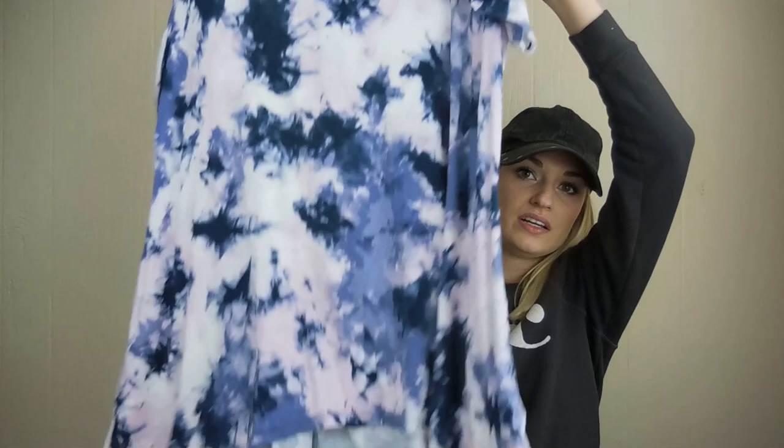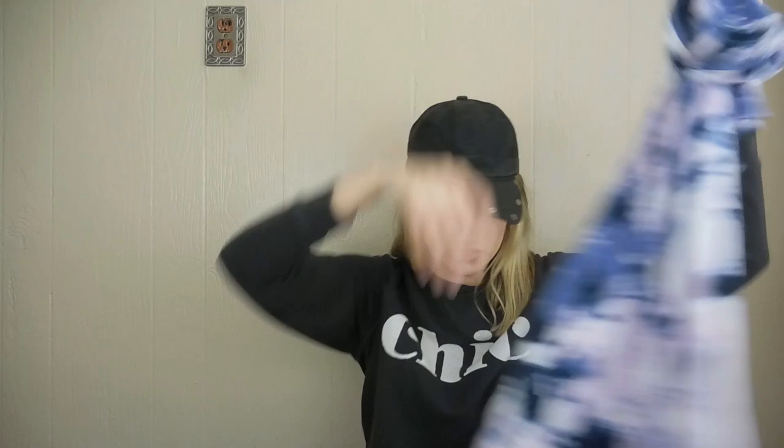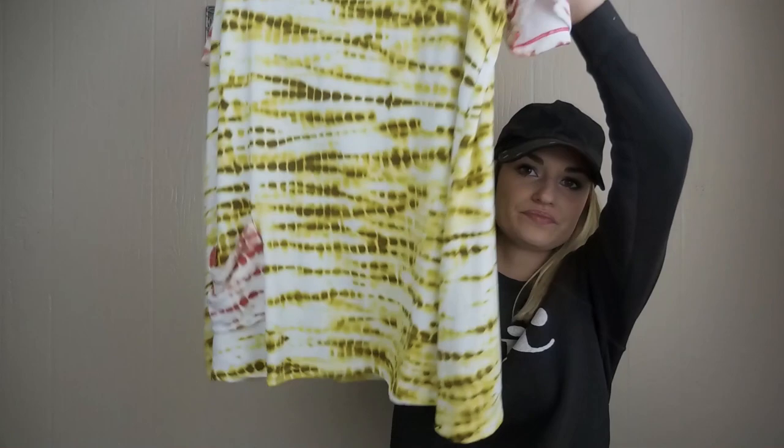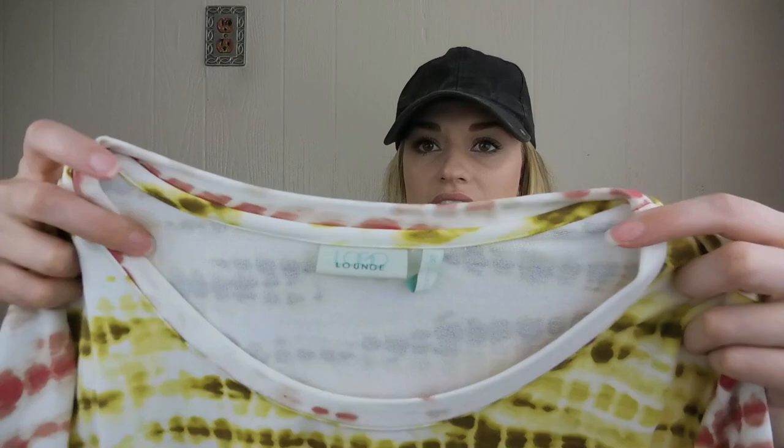Keeping with the tie-dye trend, we have Logo by Lori Goldstein. I have two of them here — they're both a size 1X, which is awesome. If you were watching my last hauls, I uploaded a whole lot of Logo by Lori Goldstein and most of it has sold. This one has a shark bite hem and pockets. Then I thought this one was so cute — I love this mixed tie-dye print. It's also a really nice substantial, thick material. It has this yellow-greenish tie-dye at the body, and then the sleeves, neckline, and pocket are a pink tie-dye. How cute is that? Size 1X.